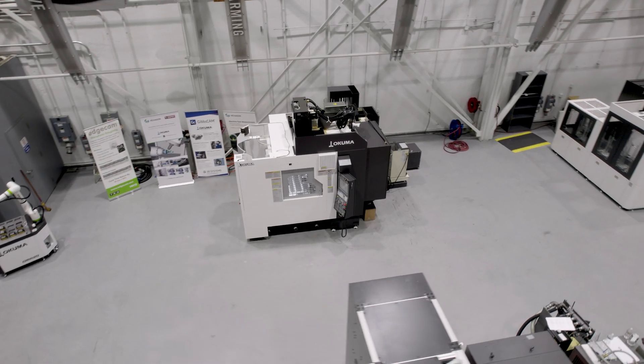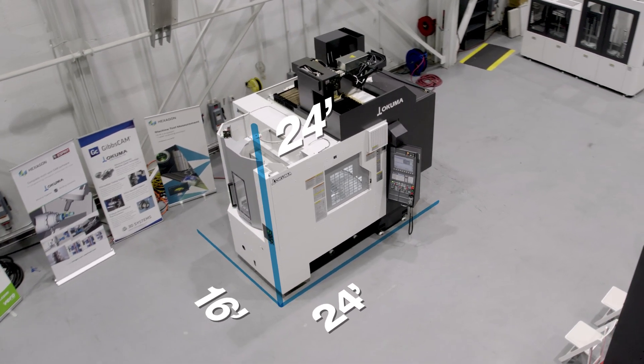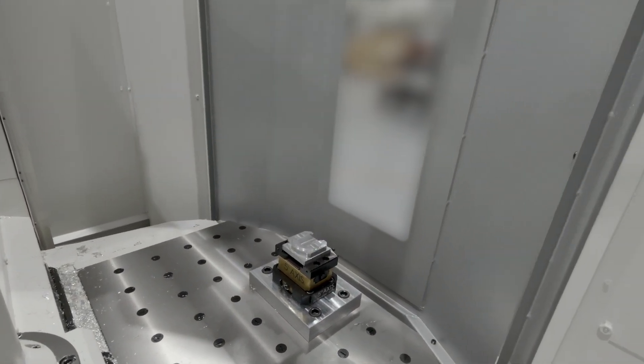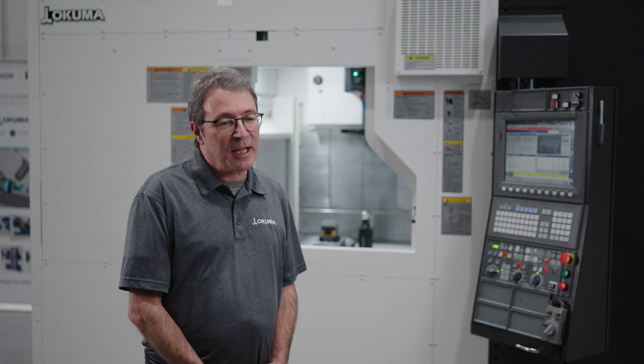We chose to use a rotary style, which reduces the footprint of the machine. While you're cutting pieces on the inside, you can be doing setups or changing work pieces on the outside. So every nine seconds when the pallet changes, that's the only time we won't be actually making parts.